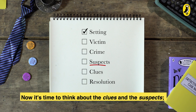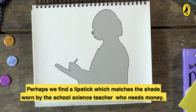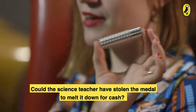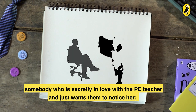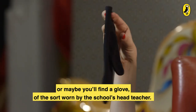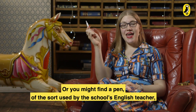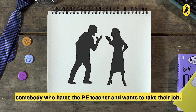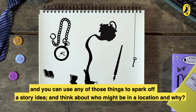Now it's time to think about the clues and the suspects — who might be around the crime scene, and what objects might we find that could lead to them? Perhaps we find a lipstick which matches the shade worn by the school's science teacher, who needs money — could she have stolen the medal to melt it down for cash? Perhaps you'll find a ring of the sort worn by the school's receptionist, who is secretly in love with the PE teacher. Or maybe a glove of the sort worn by the head teacher, who hates the PE teacher and wants them to leave. Or a pen of the sort used by the English teacher, who wants to take the PE teacher's job.